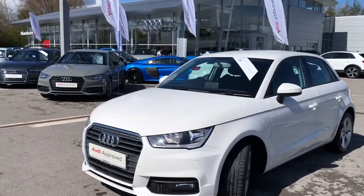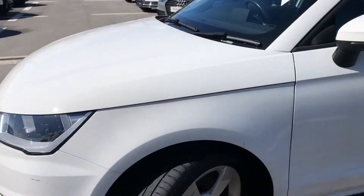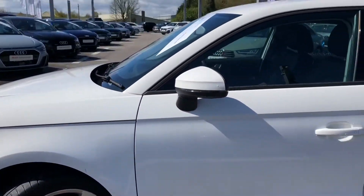Starting on the front of the car we have the really nice halogen headlights, also complemented with the 16 inch alloy wheels in five spoke sport design, contrasting really nicely against the white paint.